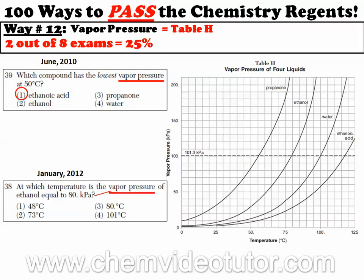We even show you how to use the Chemistry Reference Tables the right way, such as Table H, which deals with vapor pressure. By the way, did you notice the question numbers?